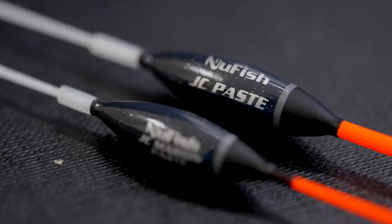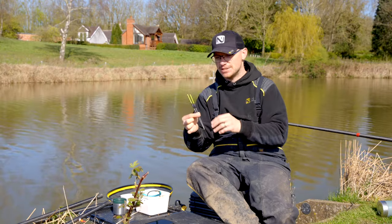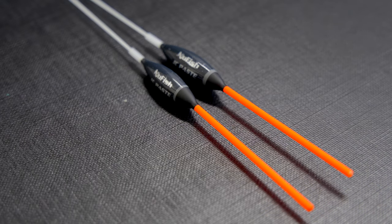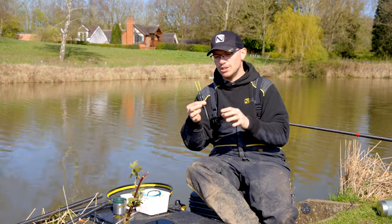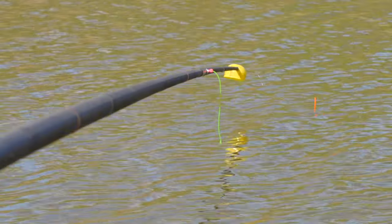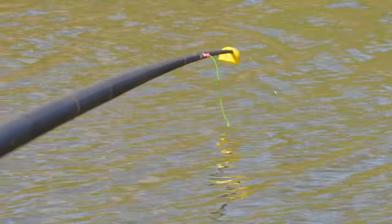We couldn't do a new range of pole floats without doing a pace float. We've got the JC Paste and the JC Margin Paste — two different styles of floats for two different purposes. The two I've got in my hand are the standard JC Paste for your standard paste fishing situation, sort of three to six foot of water. We've done them in 0.3 and 0.5 and as you can see they've got a lovely long hollow hi-vis bristle, a nice long glass stem and they've got an inline body.